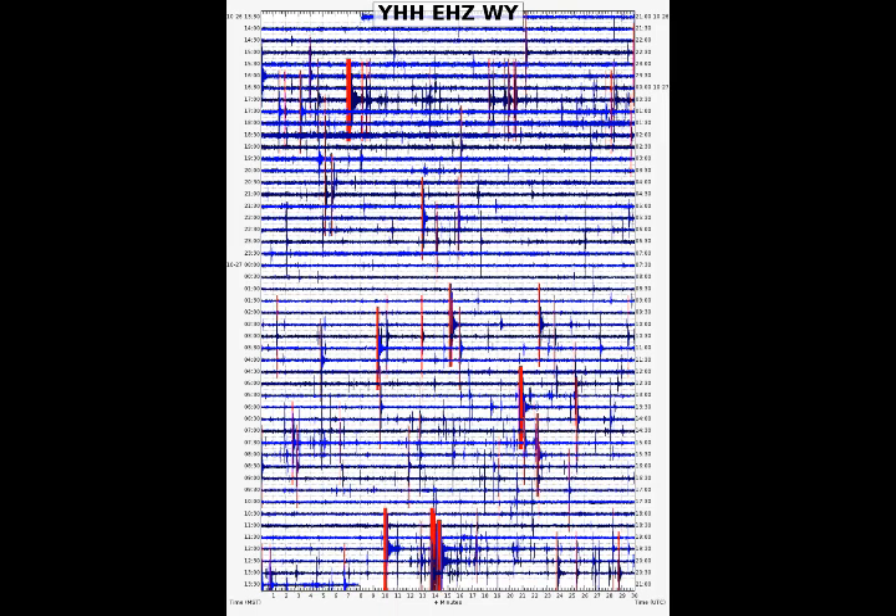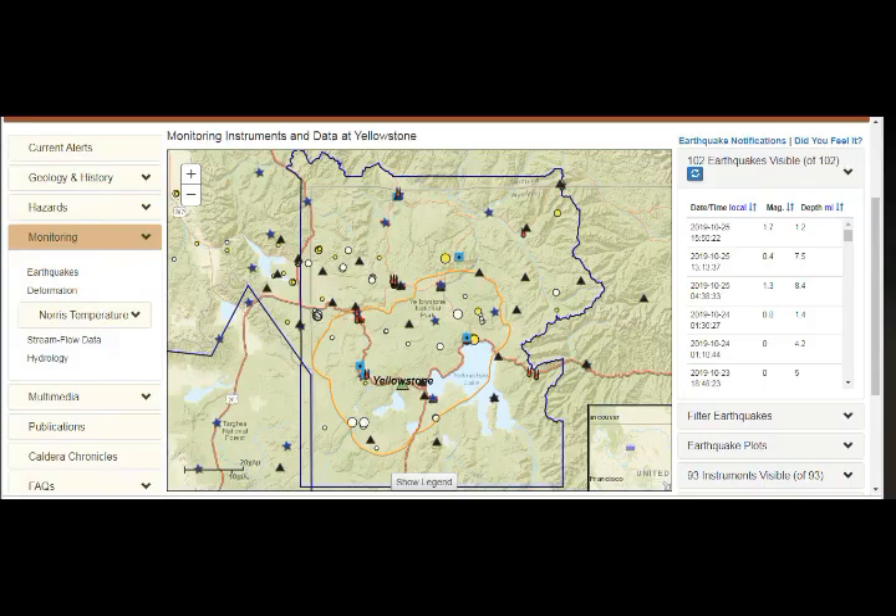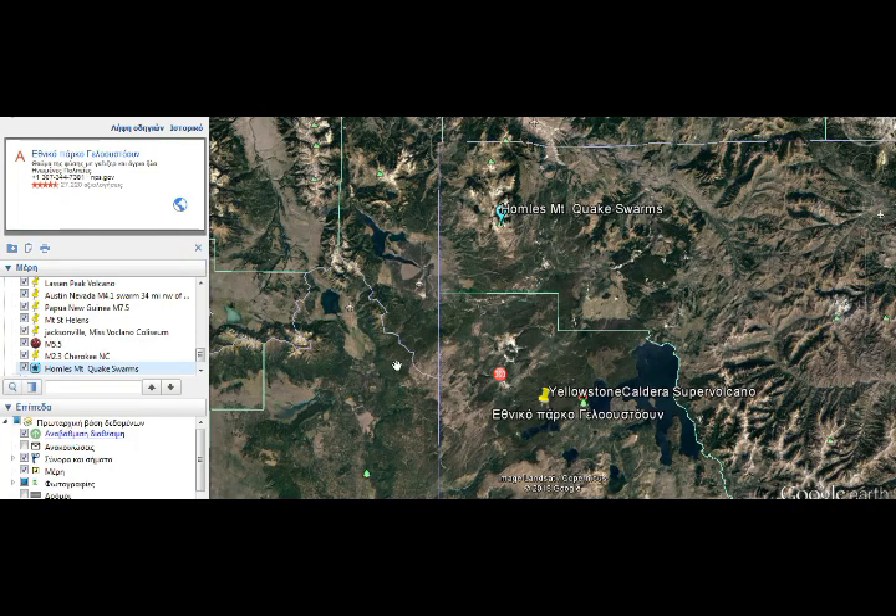Let's take a look at it together and see what's happening there and what kind of deformation we have as well. Here we are at Google Earth. This is Hebgen Lake. This is Yellowstone Lake. We know that the lake is about the five o'clock position over the caldera, and the caldera runs like this.